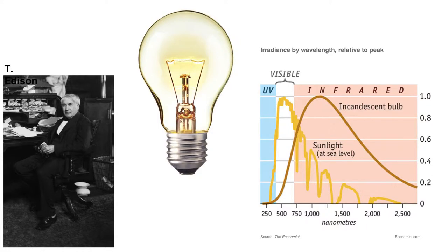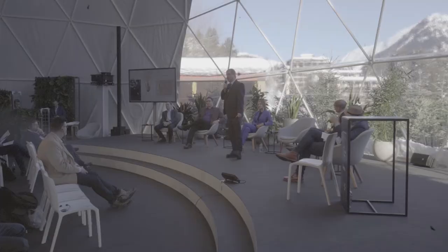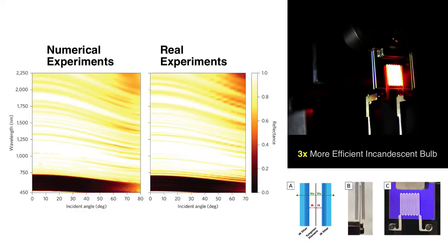Let me illustrate this on an example of a project we recently worked on. That project dealt with the incandescent light bulb, which not only lit up the world but was the best lighting device we had for nearly 100 years. Unfortunately, we now have to phase it out because it's very inefficient — it sends most light into infrared and only a small portion into the visible. We wondered whether we could use nanophotonics techniques to enhance the efficiency of this challenging system. To do that, we need to recycle infrared light back onto the filament. We did detailed numerical optimization, then fabricated it, and real experiments reproduced numerical experiments point by point. That way, we were able to enable a three-times more efficient incandescent light bulb.